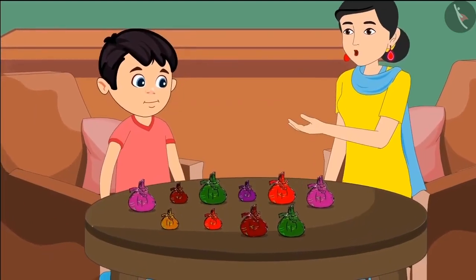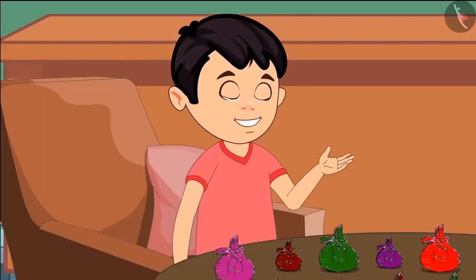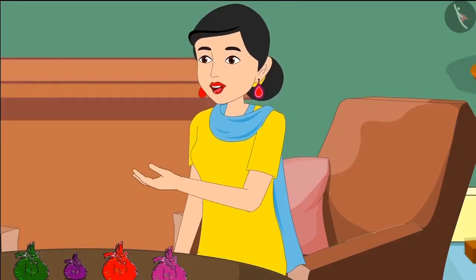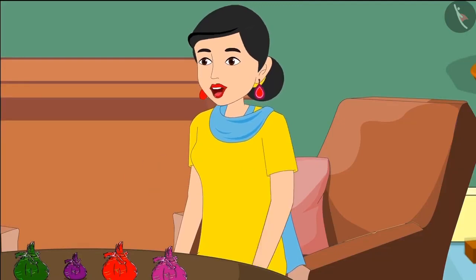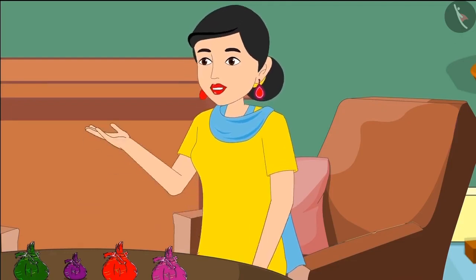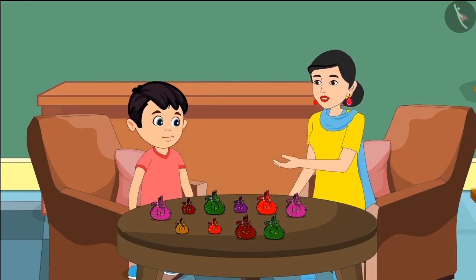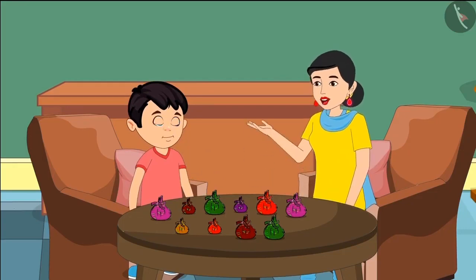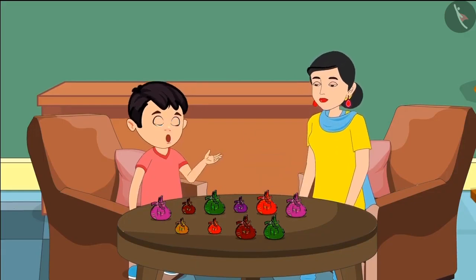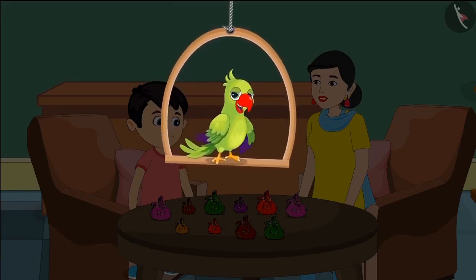Chotto, but why do some bags look small and some seem big? Yes mummy, there are fewer toffees in some packets. No Chotto — here we count a packet as 10 because there are 10 toffees in all the packets. If there are not 10 toffees in all, we have to open all packets and count one by one. So we should put 10 toffees in each packet before counting the packets. Okay mummy, I understood. Children, you should not make such a mistake — each group must be made up of 10 things.